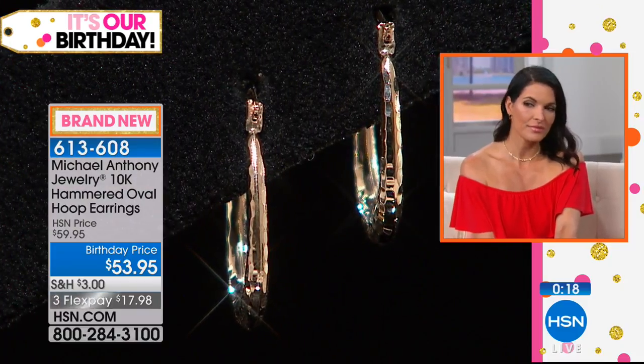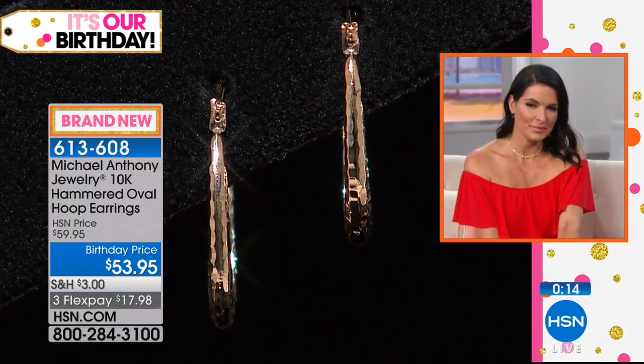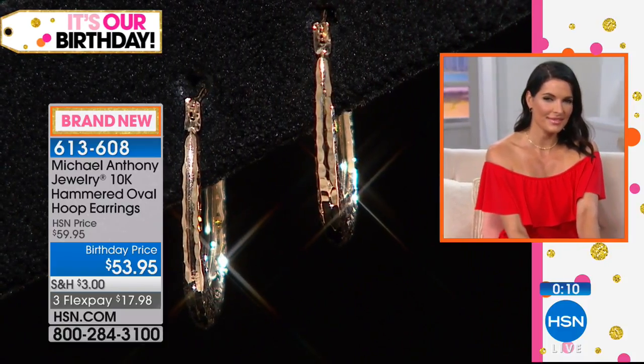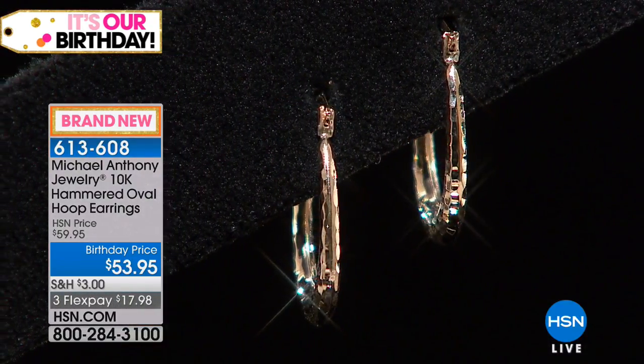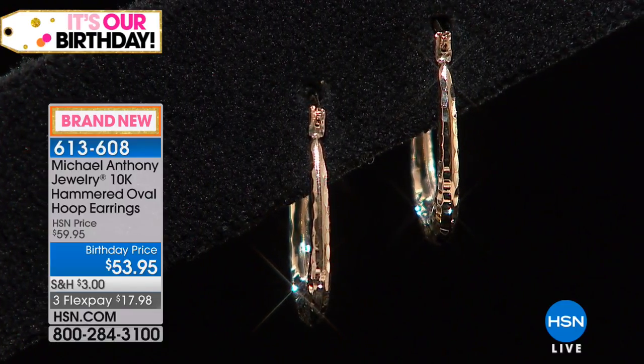Please don't move anywhere because we have the Michael Anthony birthday surprise special of the year coming up next. Can't have enough of these. Easily you could wear just one and it lights you right up. Can I do two? Matches, of course — matches your hair.